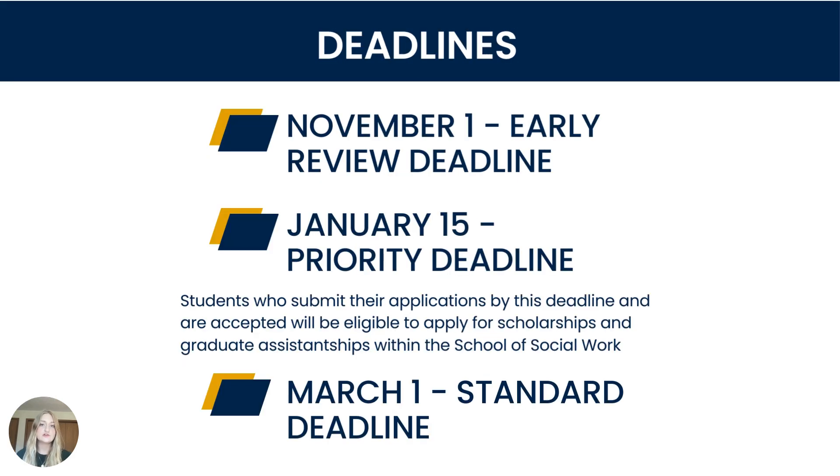Now, some information about our deadlines. November 1st is our early review deadline — applications submitted by November 1st will receive an early decision notification. The priority deadline for our on-campus MSW program is January 15th; apply by this deadline to be eligible for school social work scholarships and graduate assistant positions if you are accepted. The standard and final deadline is March 1st.